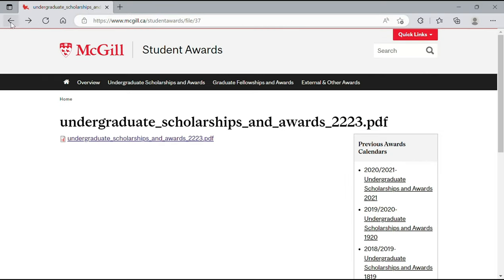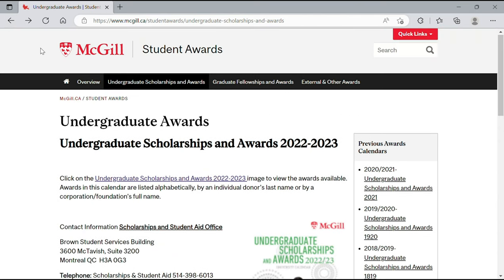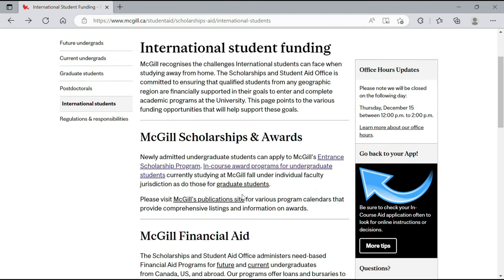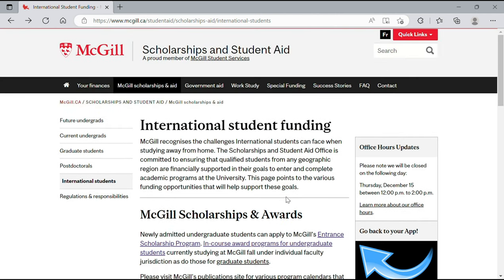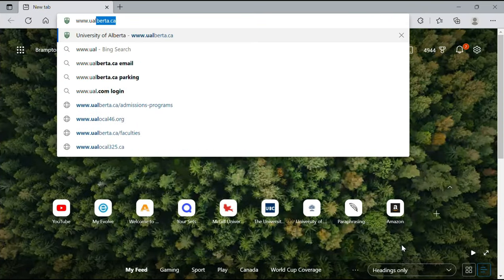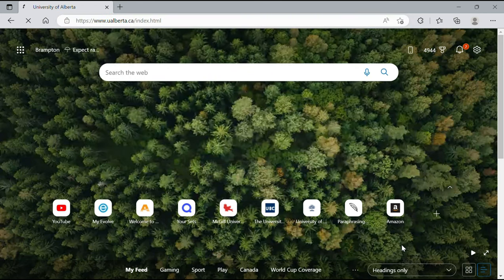The same process applies for graduate studies — click on the relevant section to see what scholarships are available for graduate students. If you have any questions, send the school an email or read through the website for answers.